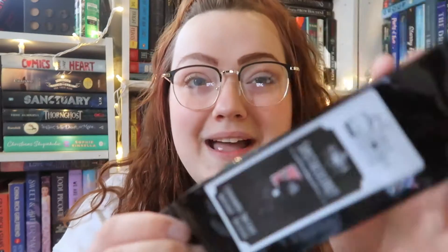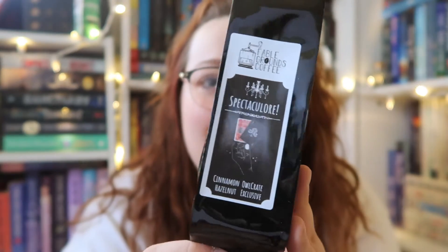The first thing I'm seeing on top is a little bag of coffee from Fablegrounds Coffee. It is Cinnamon Owl Crate Hazelnut exclusive. I love Cinnamon Hazelnut — it is one of those combinations that just remind me of fall. The spoiler card says Fablegrounds Coffee crafted a deliciously indulgent Cinnamon Hazel Coffee Blend inspired by the magical competition in 'Where Dreams Descend.' A yummy way to stay awake and keep reading. Super cute, I absolutely love it.